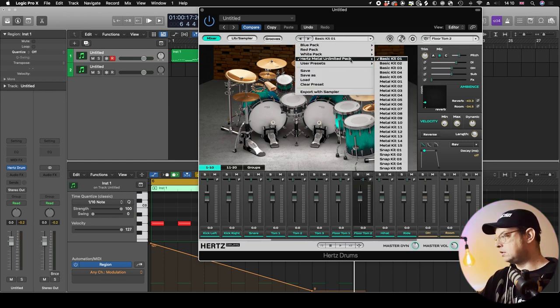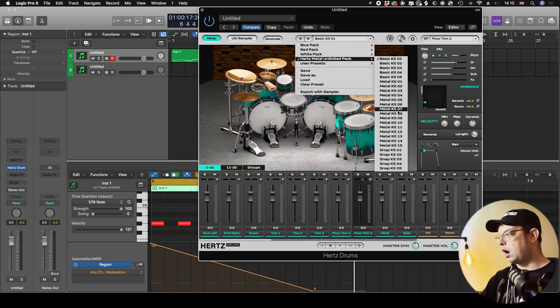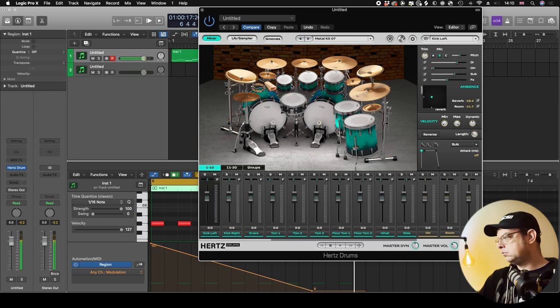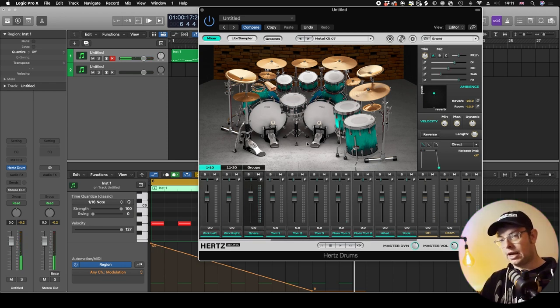If you go to the Metal kits, those are the raw sounds mixed with samples and effects and things. Let's pick one at random — Metal Kit 7. You can hear that sounds a bit more bombastic, a bit more 'mix-ready' than the Basic kits did.